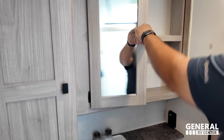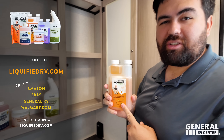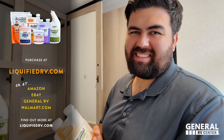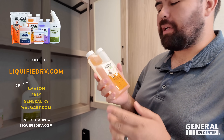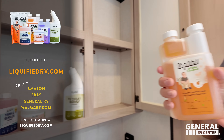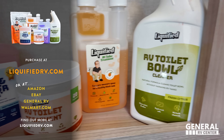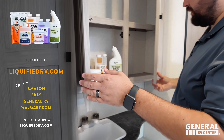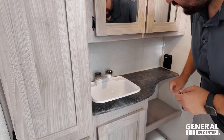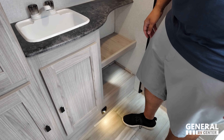And Liquefied is our brand of RV toilet treatment — you can pick it up at Amazon.com, Walmart.com, or now LiquefiedRV.com. We also have some new stuff: sensor cleaner, powder if you like Happy Camper, and toilet bowl cleaner. Little sink right here with decent countertop space and power, storage underneath, and a couple of little shelves.